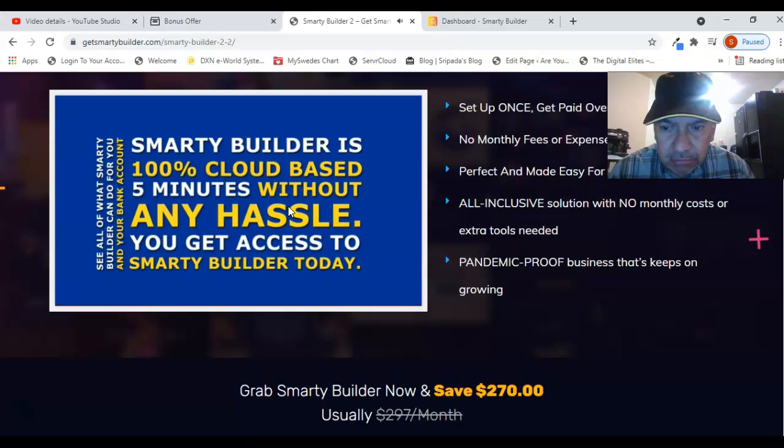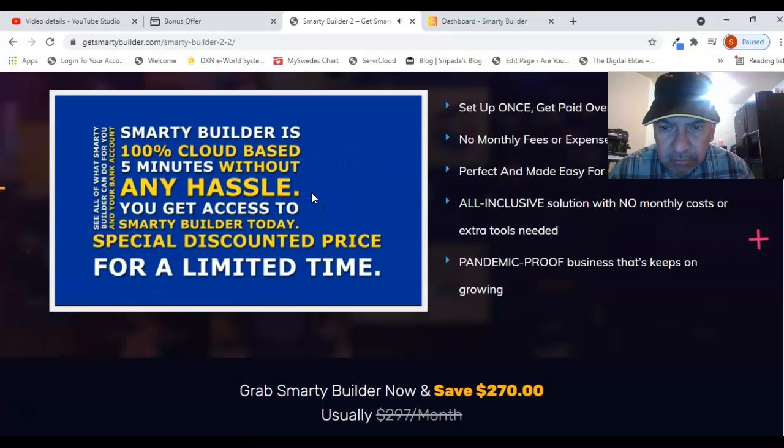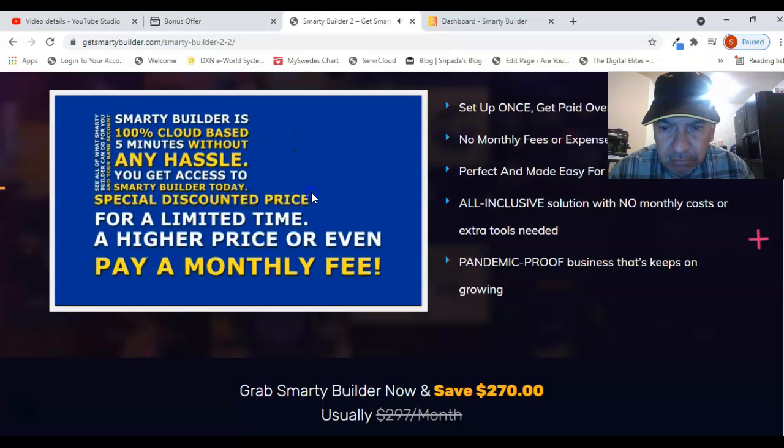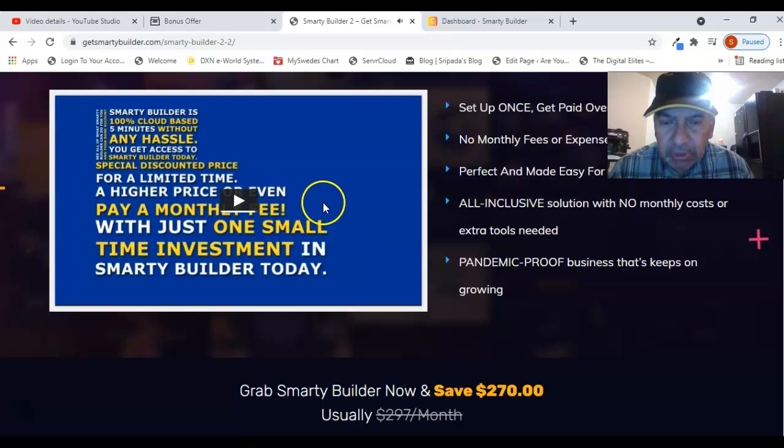Until now, creating your own e-commerce business has been a major challenge, but this is a quit-the-day-job opportunity. Make sure you get access to Smarty Builder today, but you'll need to hurry because right now Smarty Builder is only available at this special discounted price for a limited time. Once the clock runs out, you'll be forced to pay a higher price or even a monthly fee, but you can avoid all of that and start collecting profits right away.